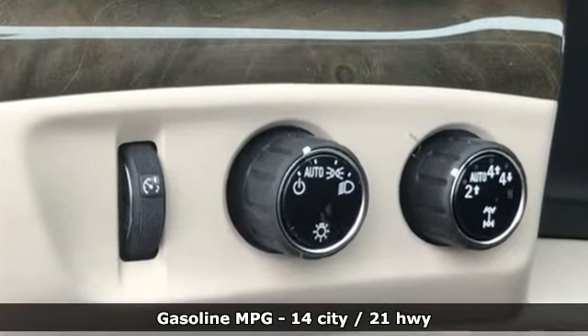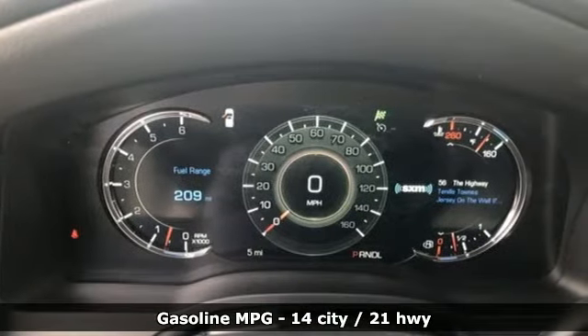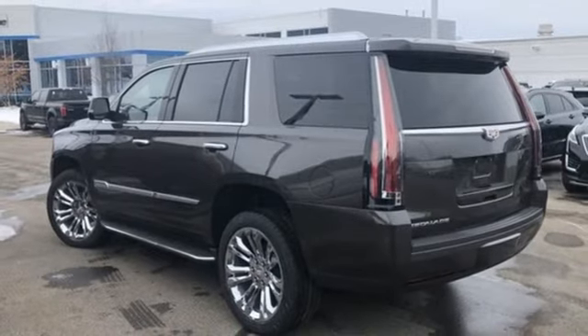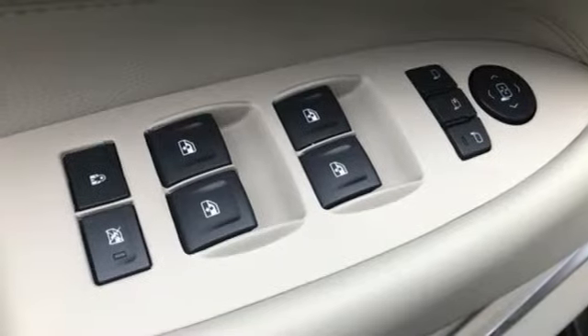V8 engine, magnetic fluid-filled shocks, streaming audio, power heated mirrors, dual-zone climate control, automatic parking sensors, external memory control.